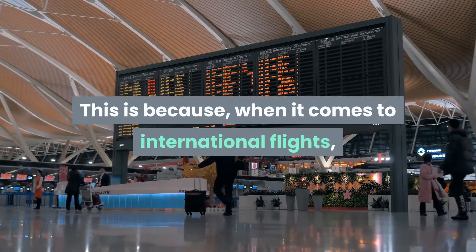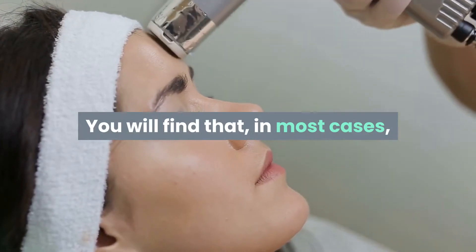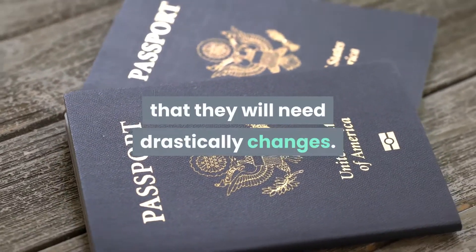This is because, when it comes to international flights, the preparation — even for children — is different than for domestic flights. You will find that, in most cases, the guidelines and procedures change. For starters, the proof of identification that they will need drastically changes.